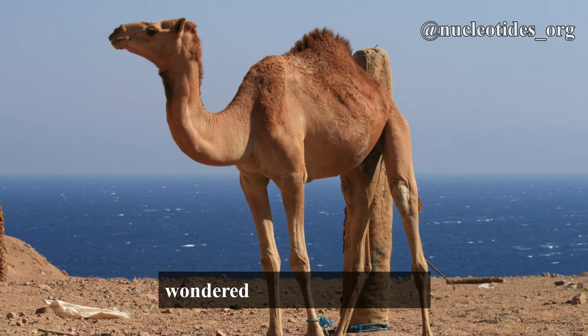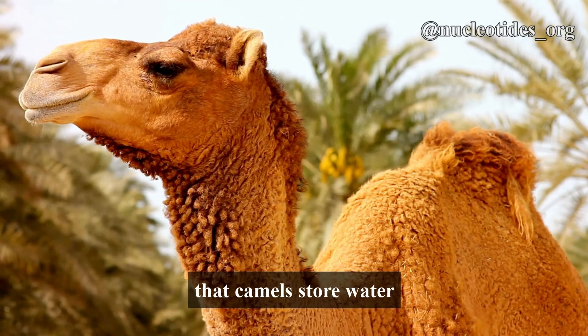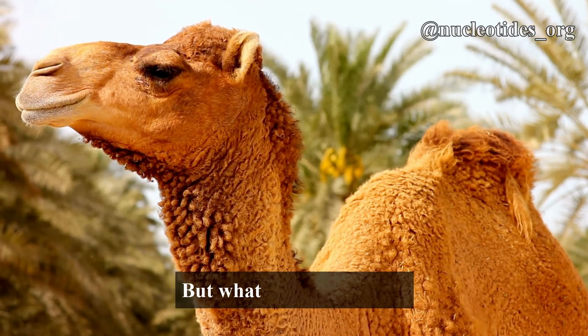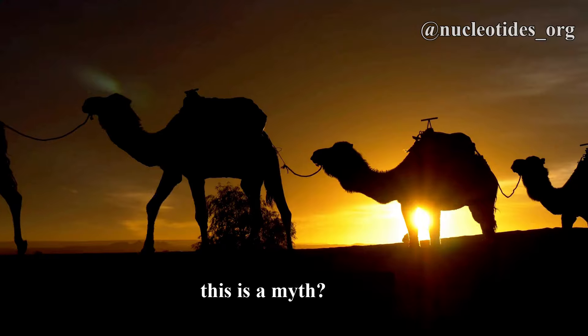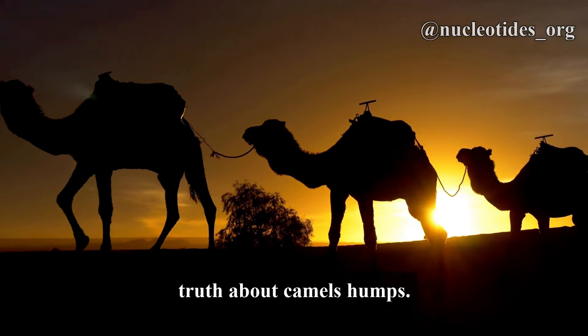Ever looked at a camel and wondered why it has a hump? Many of us grew up believing that camels store water in their humps. But what if I told you that this is a myth? Today, let's unravel the surprising truth about camels' humps.